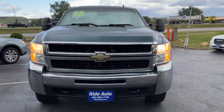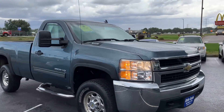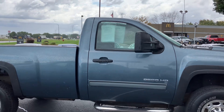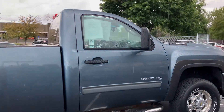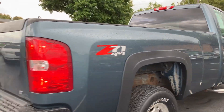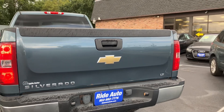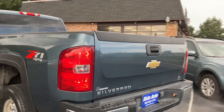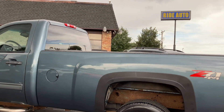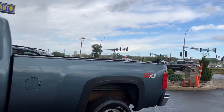Hello and welcome to Ride Auto. Pleased to have you with us where today we have this hard-to-find 2010 Chevy Silverado 2500 HD heavy-duty three-quarter ton, regular cab, two-door, eight-foot box, four-wheel drive with a Z71 off-road package. This is packing that extremely reliable 6.0 liter gas V8 engine. This is an LT trim so it's well equipped. Typically the reason I say this is rare is because typically these are just work trucks and not a Z71 configuration.